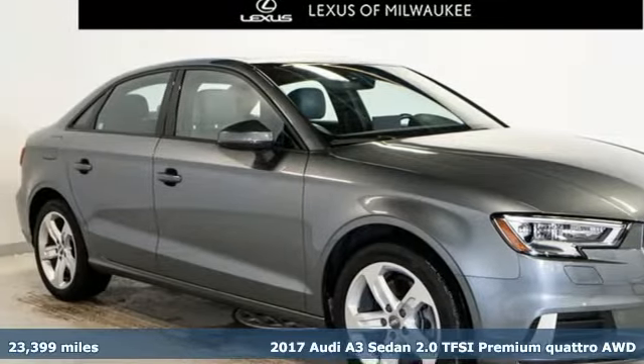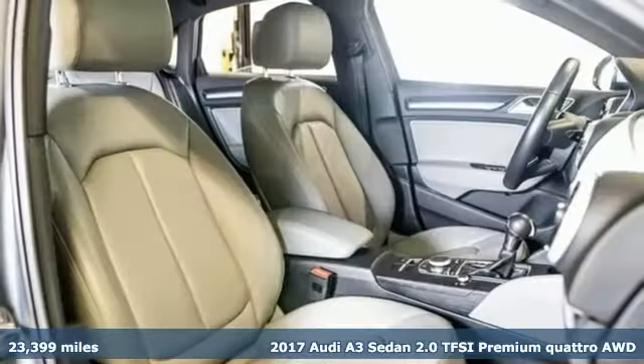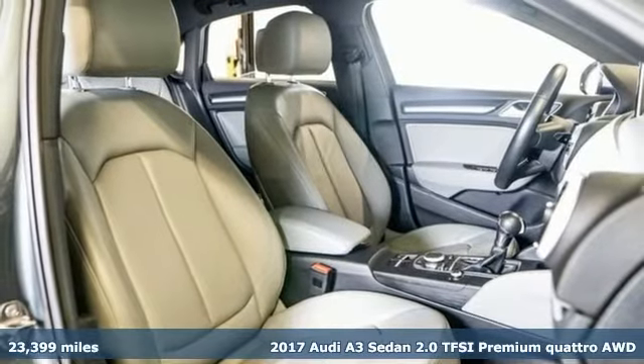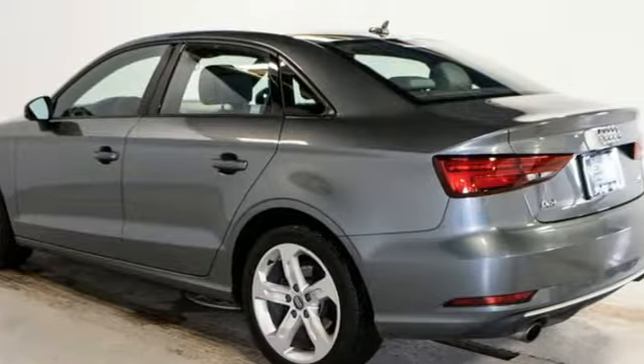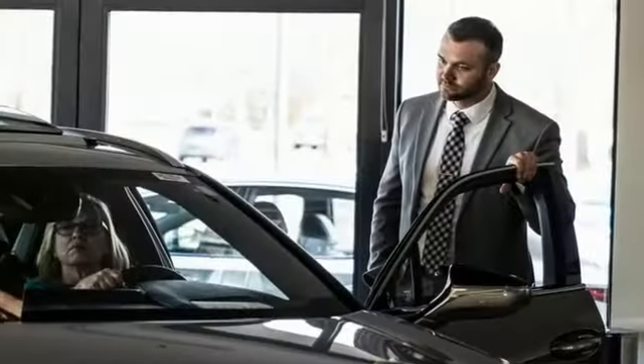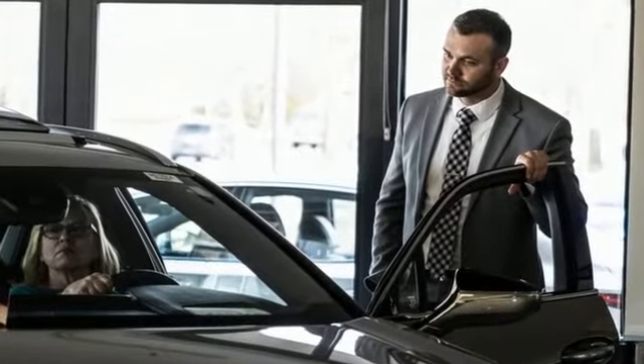Here's a 2017 Audi A3 Sedan. This luxury compact sedan leaves you wanting for nothing. From impressive power to luxurious features to efficiency, this A3 does it all. It comes with great features you'll love.